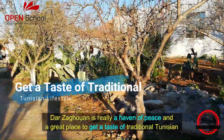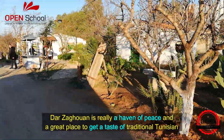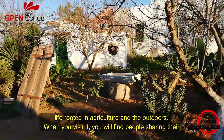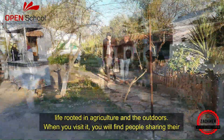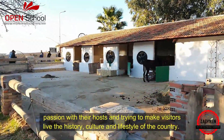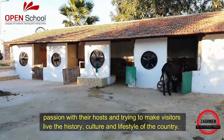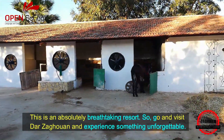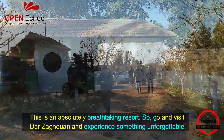Tarzaghouin is really a haven of peace and a great place to get a taste of traditional Tunisian life rooted in agriculture, culture and the outdoors. When you visit, you will find people sharing your passion with their hosts and trying to make visitors live the history, culture and lifestyle of the country. This is an absolutely breathtaking resort, so go and visit Tarzaghouin and experience something unforgettable.